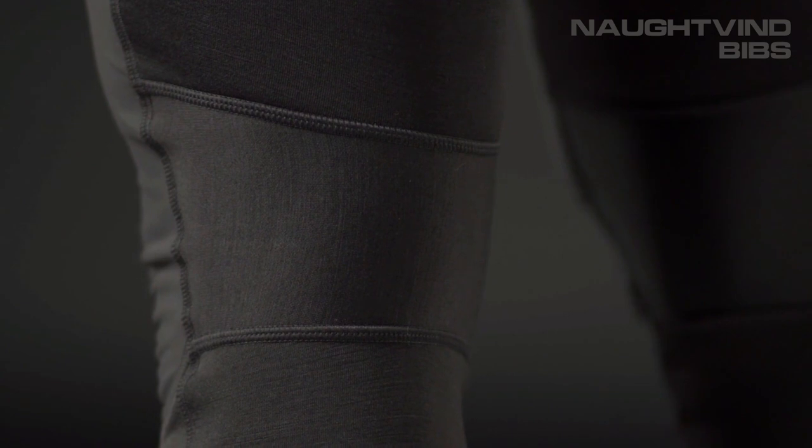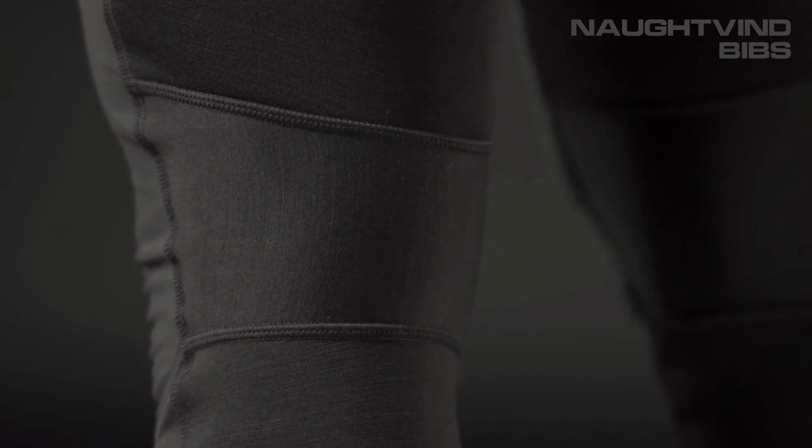When the bibs are paired with the Notvin pants and jacket, ventilation on the outer garments lines up well with protective panels on the bibs, so incoming cold air doesn't create cold spots.